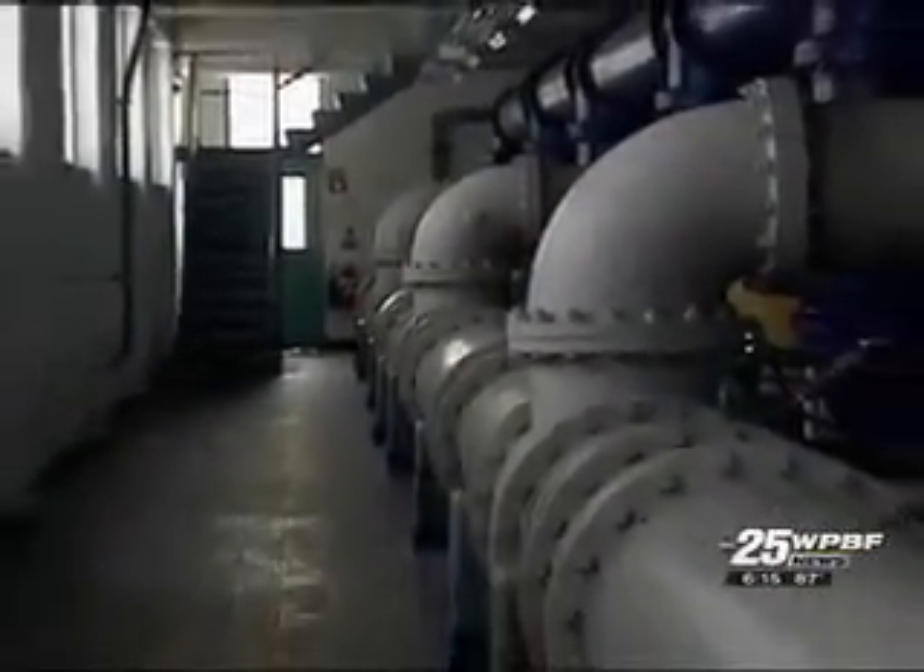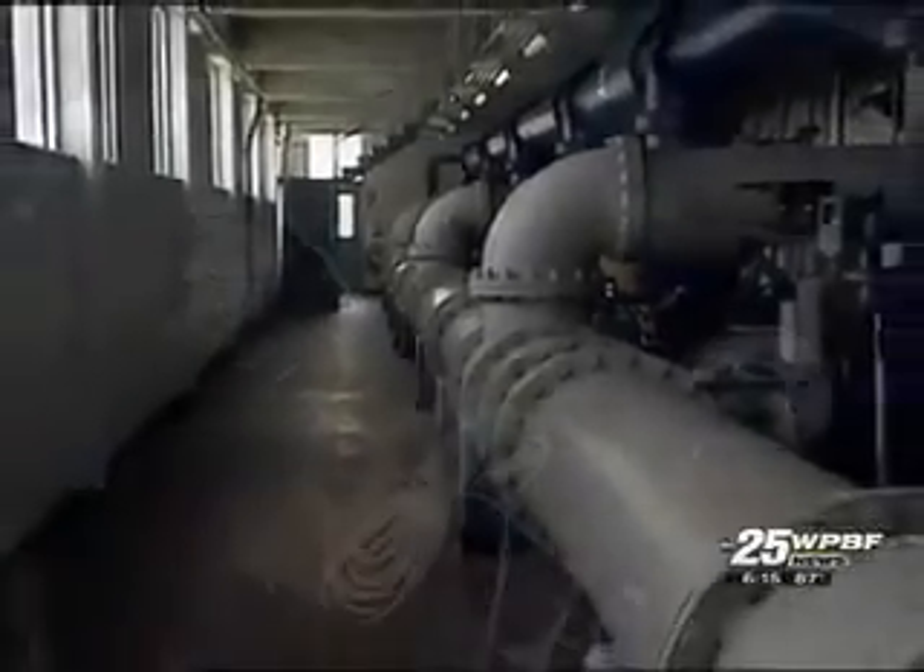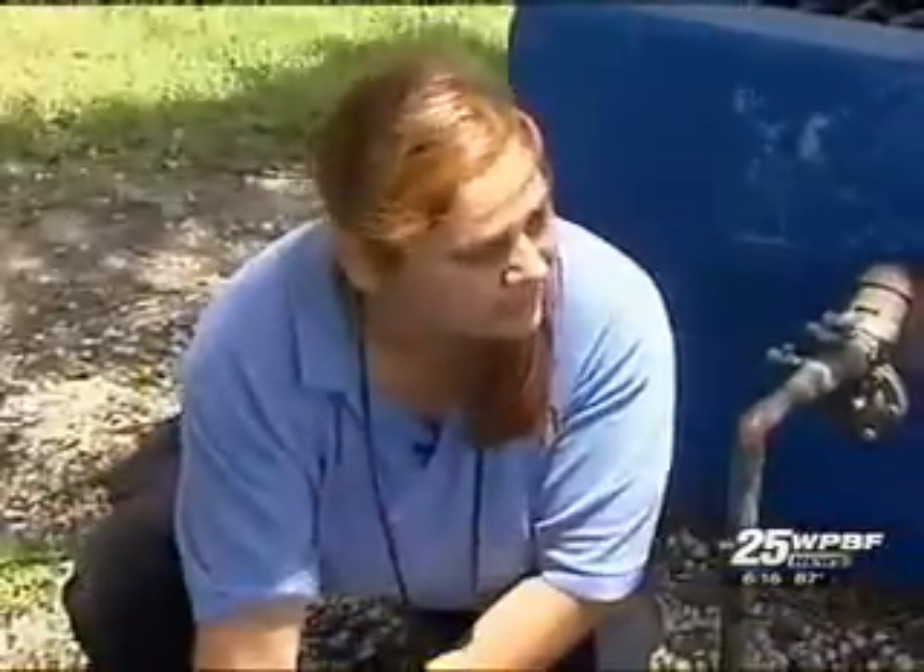We'll be able to tell if a customer has a leak immediately and contact them. I know a lot of our customers get concerned about high water bills, especially in these economic times, so we'll be able to see issues immediately instead of having a month before we obtain the read again.